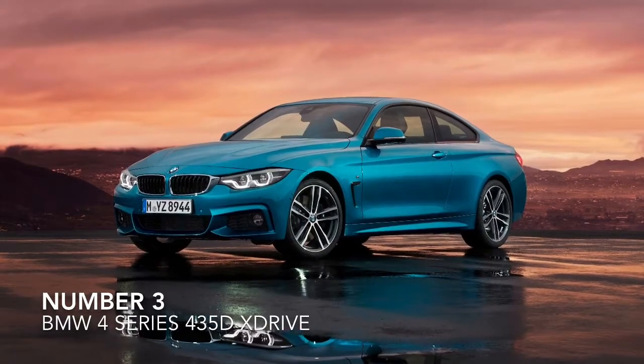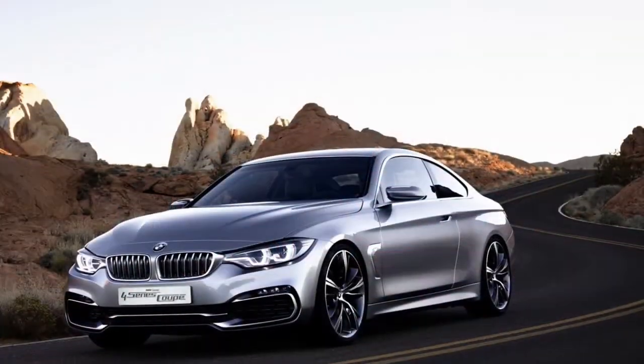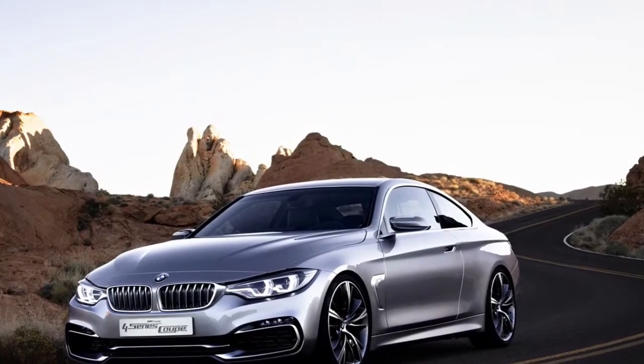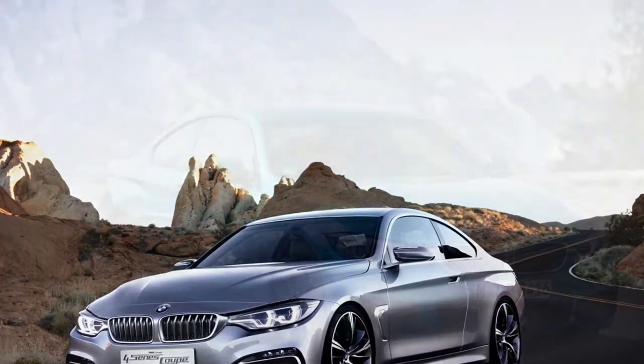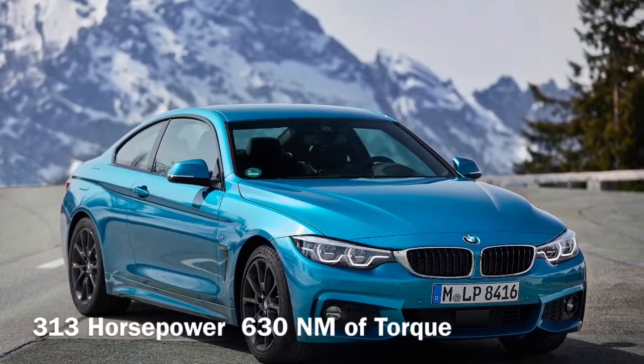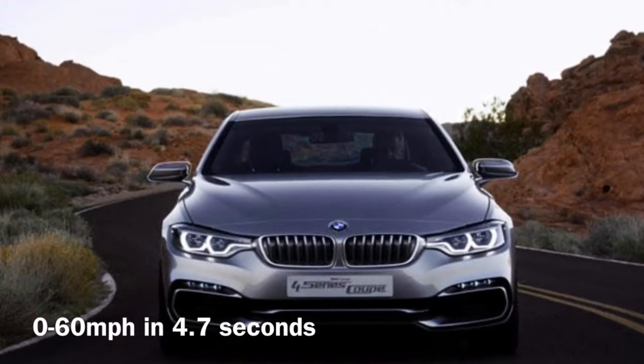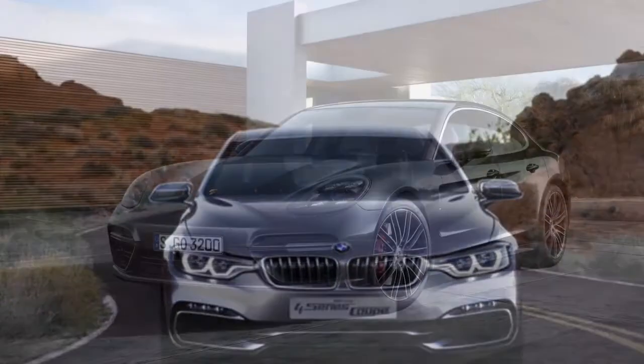Number 3, the BMW 4 Series 435D X-Drive. This coupe has a 3.0L TDI that makes 313hp and 630Nm of torque, adding up to a 0-60 sprint of 4.7 seconds.